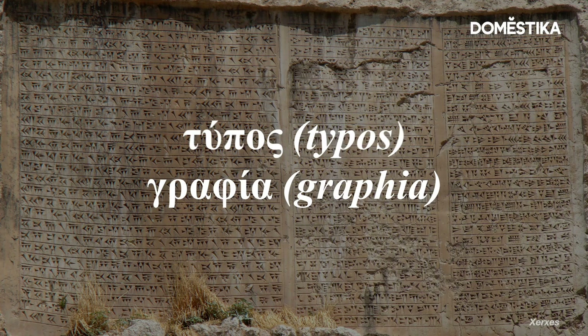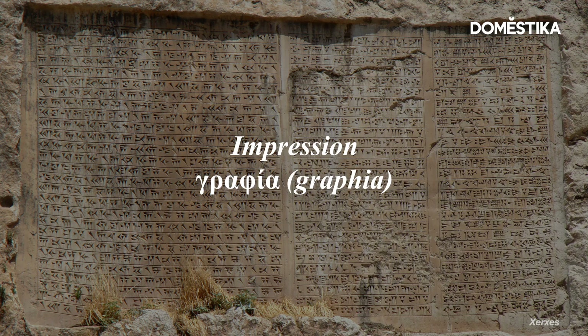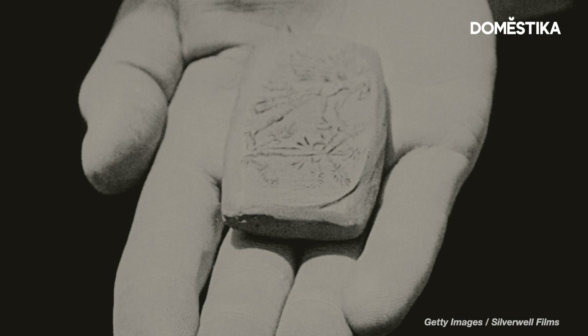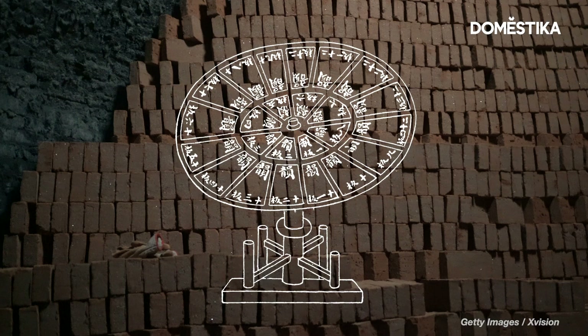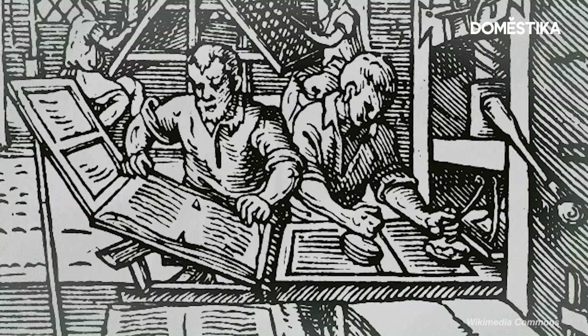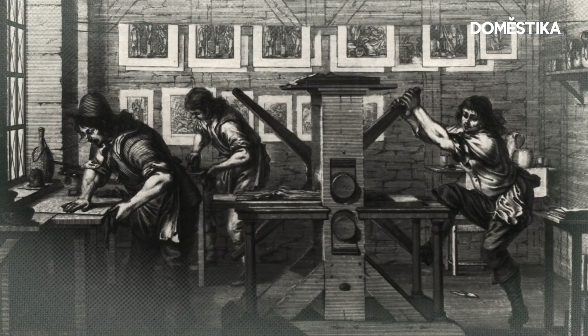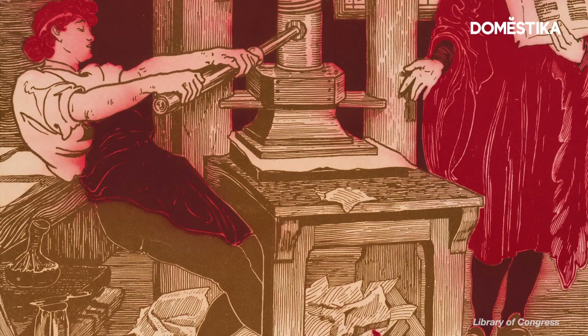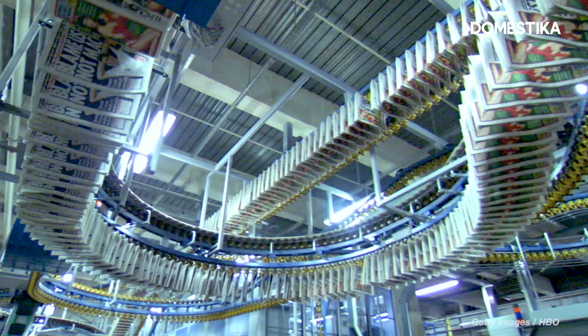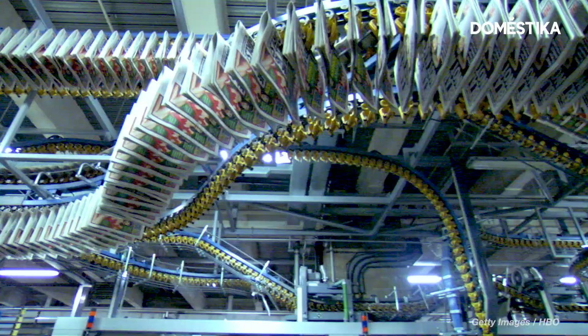Typography comes from the ancient Greek words for impression and writing, meaning that cuneiform, one of the earliest systems of writing invented, could be considered an example of typography — just like the ceramic movable type invented in China during the 11th century. But when most of us imagine typography, we picture this man. In 1440, Johannes Gutenberg introduced Europe to the printing press and movable type, launching print, and typography, as we think of it today.